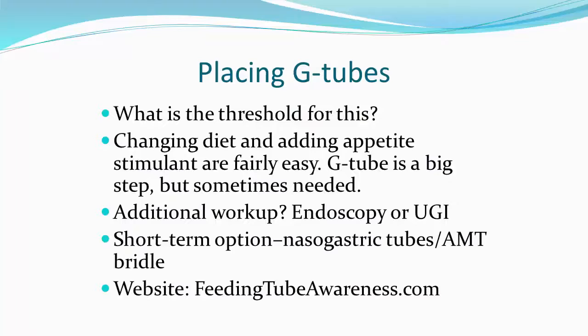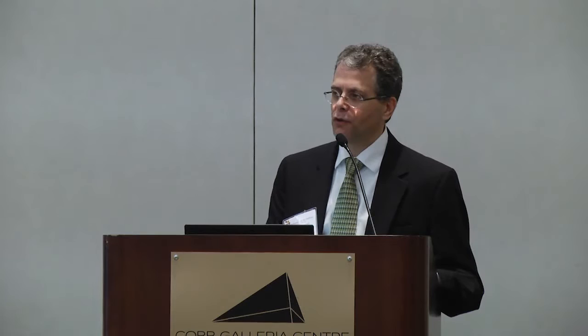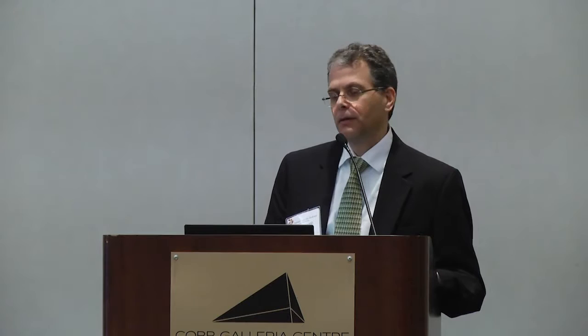Some kids need additional workup like endoscopy before deciding on a G-tube. Sometimes we put in a nasogastric or nasojejunal tube first to see if the child will grow — there's a product called the AMT Bridle that makes it less likely the child will dislodge the tube. A good website is Feeding Tube Awareness — a parent-run website with a 24-page PDF in English and Spanish explaining things like venting G-tubes, different tube pictures, G-tube belts, and other supplies.